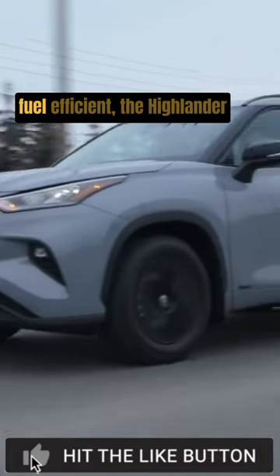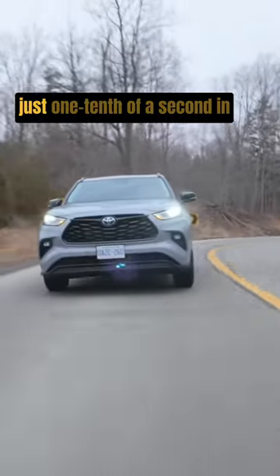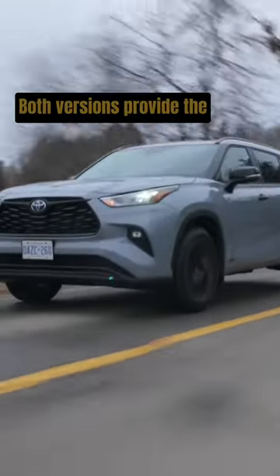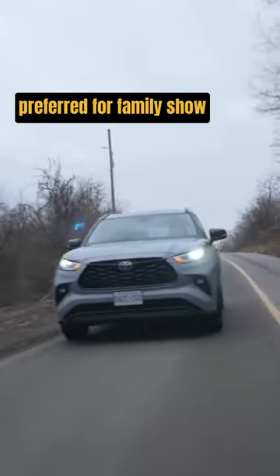Though considerably more fuel efficient, the Highlander Hybrid keeps pace with the gas car, trailing it by just one-tenth of a second in a zero to 60 miles per hour run. Both versions provide the stable and predictable ride and handling characteristics preferred for family chauffeur duty.